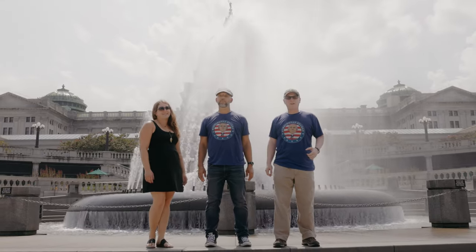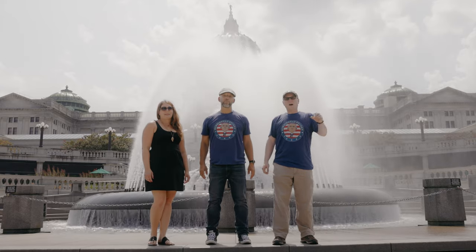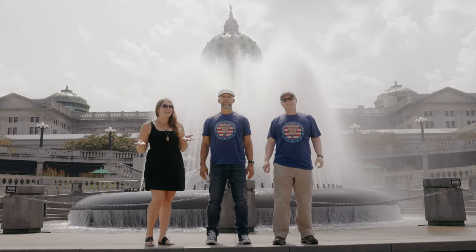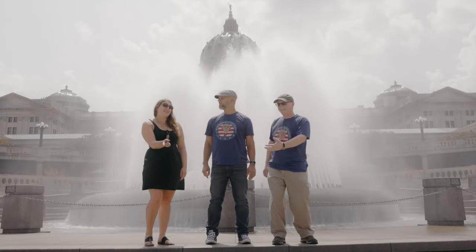Thank you for joining us on another Lesson on the Road. Next time you want to do something a little historical, a bit scientific, or super artistic, come check out Pennsylvania State Capitol in Harrisburg, Pennsylvania and everything it has to offer. That's Mr. Graham, Ms. Daigle, and Mr. Raymond — we'll catch you next time.